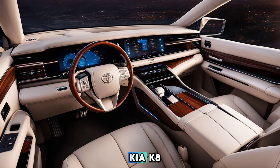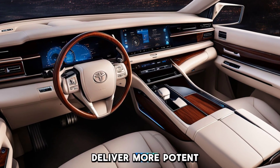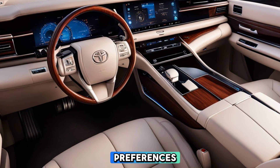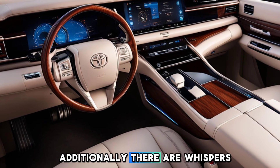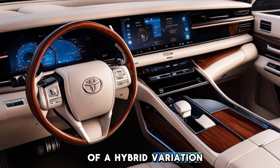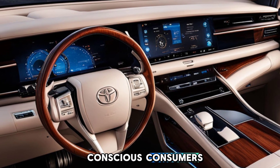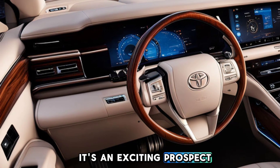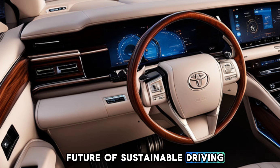Under the hood, the Kia KA 2025 is expected to deliver more potent and economical engine choices, catering to diverse driving preferences. Additionally, there are whispers of a hybrid variation designed for environmentally conscious consumers. Although this rumor is purely speculative, it's an exciting prospect that may shape the future of sustainable driving.